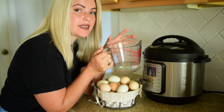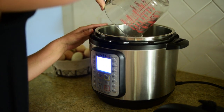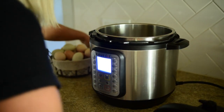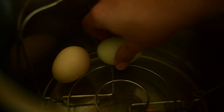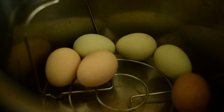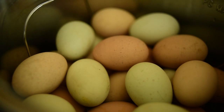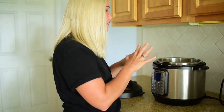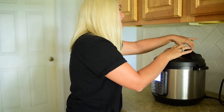So we're going to go ahead and pour our cup of water in the bottom of the pot, place our trivet basket in, and then we are going to place our clean, fresh eggs in the trivet. We got our eggs placed in the instant pot on the trivet, and we're going to go ahead and place the lid — make sure that the vent is locked.